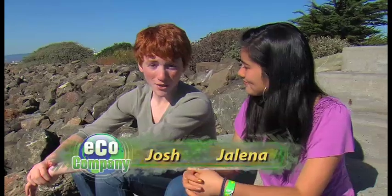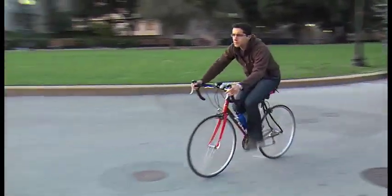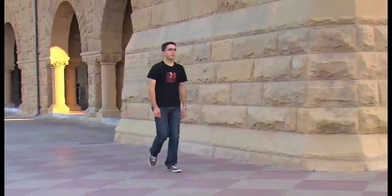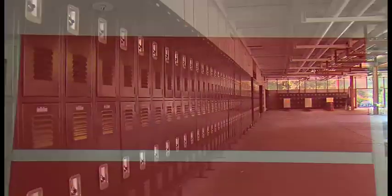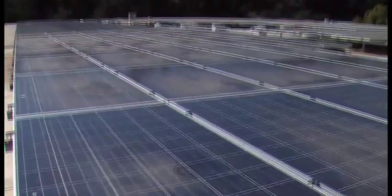Now for more on EcoCompany. We recently met a teen who has a wonderful credo — he says that if you think you can't have an impact on preserving the environment, then you won't. Well, he believed he could, and he did, in a big way. Think you've got a busy schedule? Then you haven't met Jason Beatty. He's a student at Stanford University. But before he walked those grounds, he spent his days at Aragon High School in Northern California, where he's left behind quite a legacy.